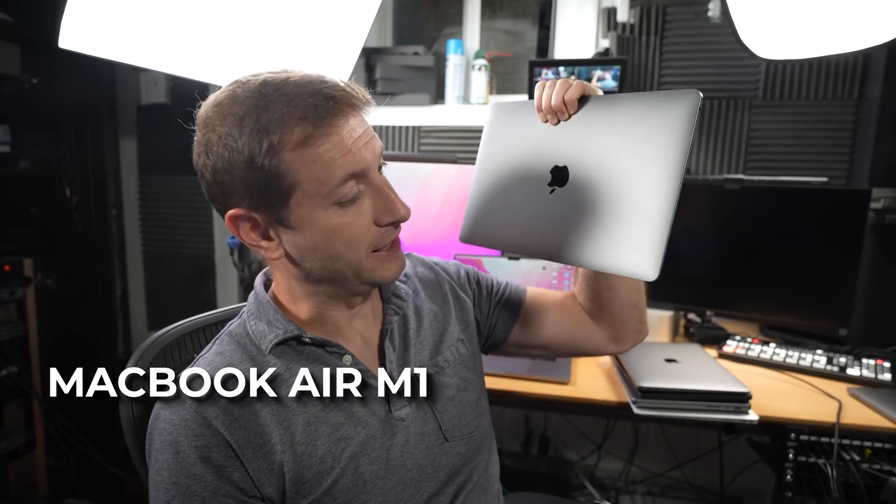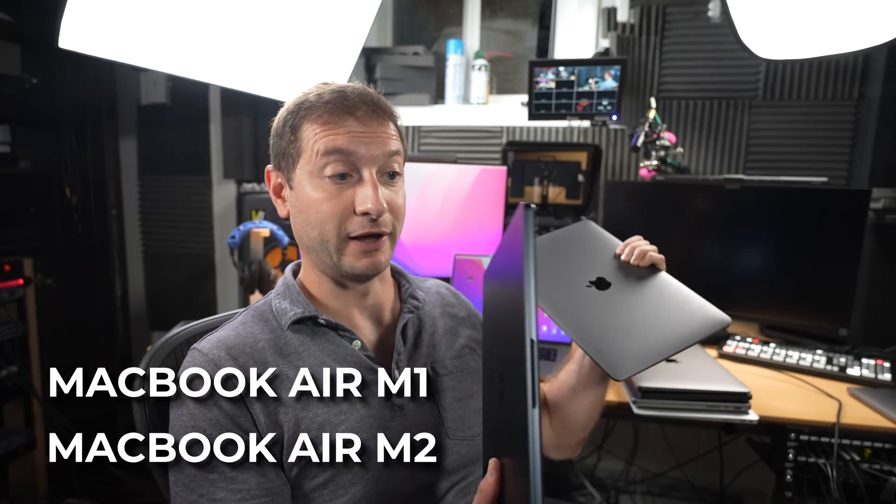Hey everybody. Today we're talking about two machines — the MacBook Air M1 and the MacBook Air M2. This includes all the different variants and all the different combinations of configurations. This video is more geared towards people that don't already have a MacBook and are just looking to get into their first one.